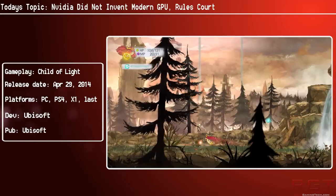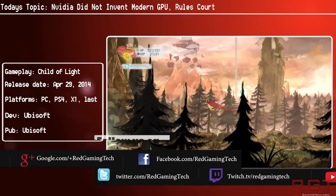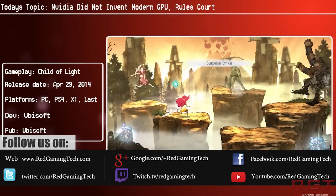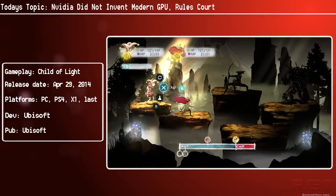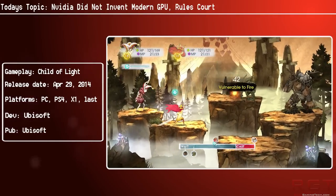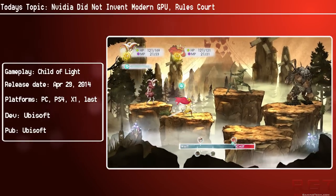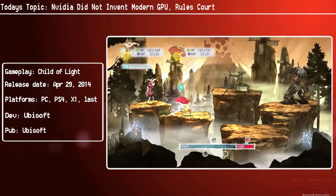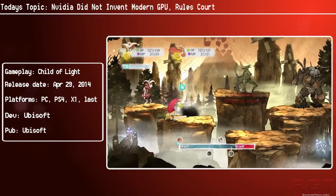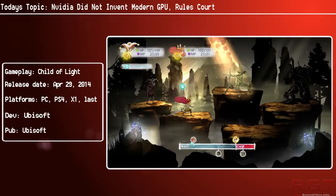Ladies and gentlemen, let's get into the comments video. Samsung have won the court case against Nvidia. It has been deemed that Nvidia did not invent the modern-day GPU, and this is very much a landmark decision in graphics technology. Judge Thomas Appenda said that Samsung did not infringe two Nvidia patents. They did infringe a third patent, but he ruled that that patent is invalid because it was not a new invention compared to previously known patents.